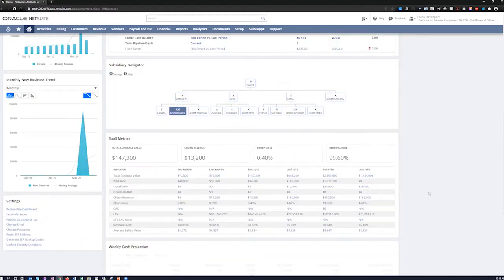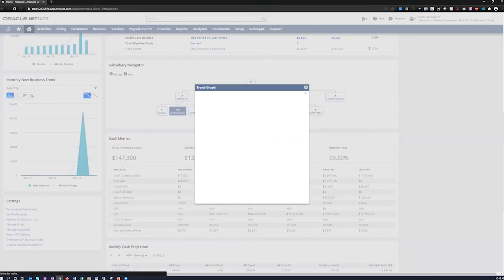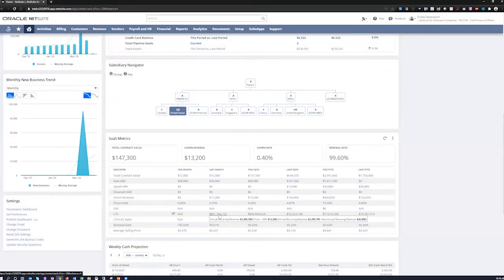A couple more things to show here: below the subsidiary navigator we have a KPI scorecard, built around different functional areas. This one is based on metrics around our SaaS business — it shows a grouping of different KPIs of like type, including total contract value, churn rate, contract acquisition costs, and lifetime values of customers. These are pulling from real-time data in the system. You can click on any KPI to see the actual formula used to generate it.